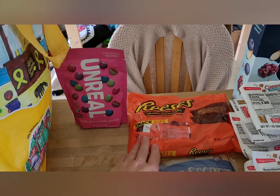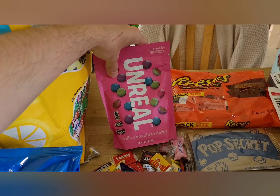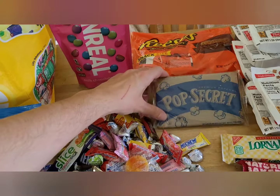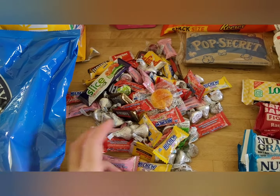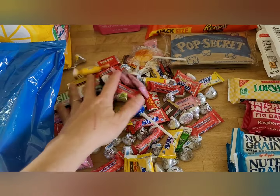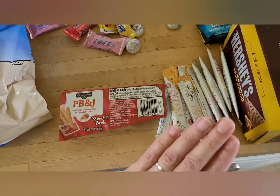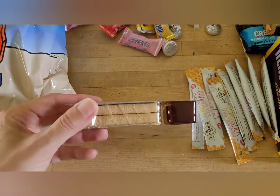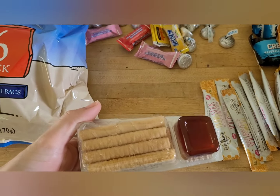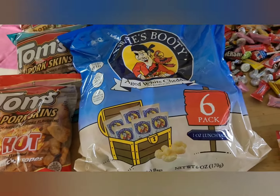Snack-size Reese's cups, and some of these 'Unreal' M&M dupes — essentially the same thing but without artificial colors or flavors, which is nice. A thing of microwave popcorn. She gave me two huge handfuls of a mix of everything — chocolate, Hi-Chews, suckers, a little bit of everything. Some honey sticks, which are nice for adding to tea. And then these peanut butter and jelly wafer sticks — peanut butter filled with jelly on them. One of my kids is just going to be very, very happy at snack time.